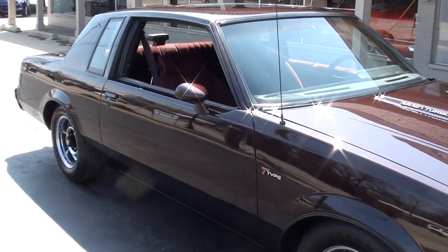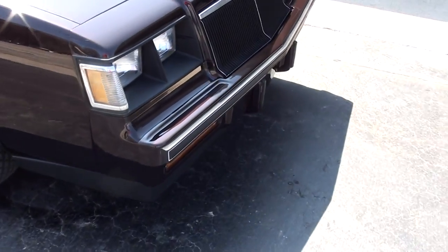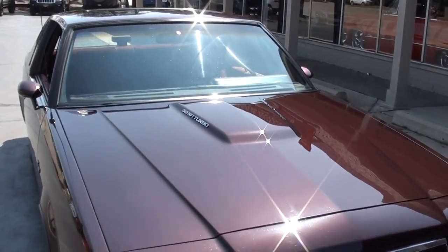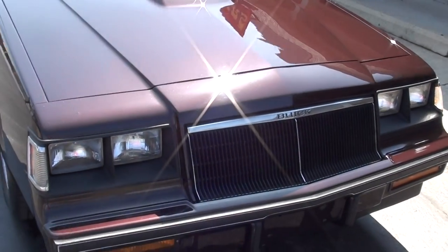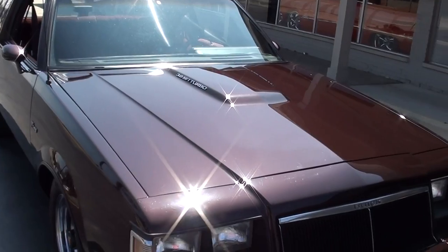Runs and drives excellent. These things are super fast and fun to drive. This is a pretty one. Most of the Grand Nationals and T-Types I look at are just wore out. This one's nice — 49,000 original miles on the car.